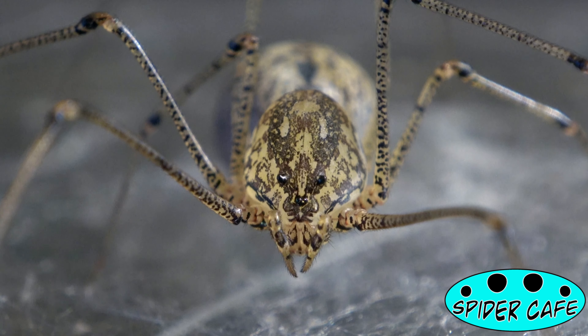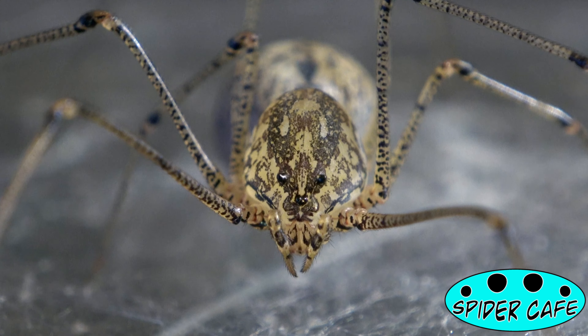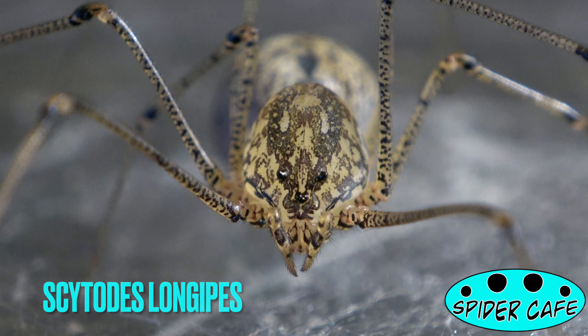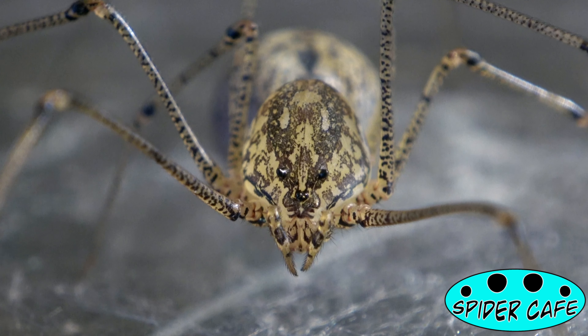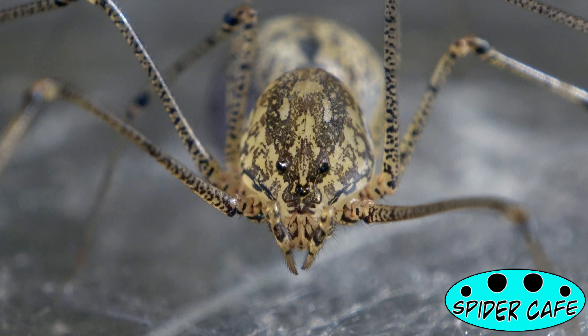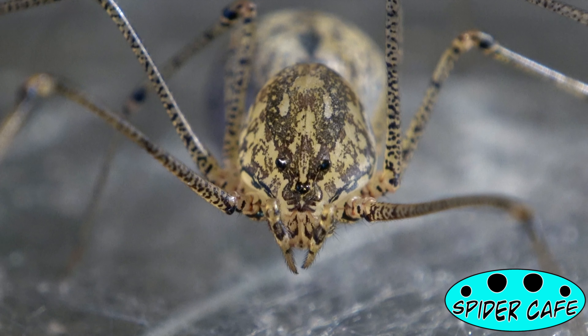Hey, what's up guys, welcome to the channel. My name is Miro and in today's mini clip we're going to talk about Scytodes longipes. It's a tough one, and it is a species of spitting spider from South America that has been introduced to other parts of the world as well. As you guys can see, it only has six eyes, unlike some other arachnids.